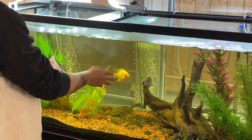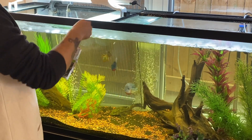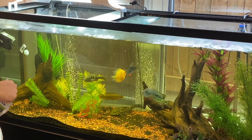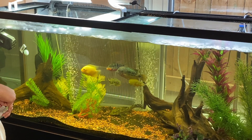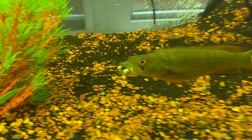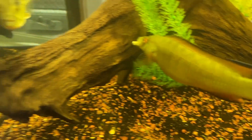But before we do that, we just got to feed the fish. So let's go.